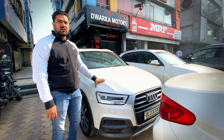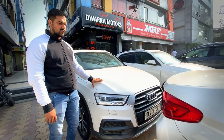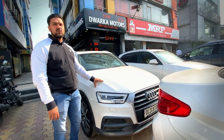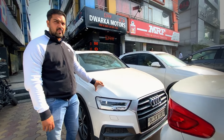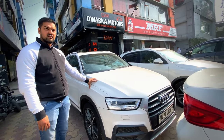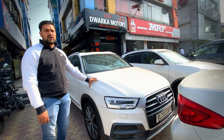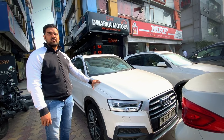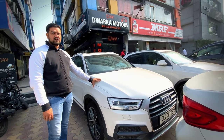This is Audi Q3, automatic, 2018 model, diesel, first owner, 74,000 km driven. Very good condition — you can see the tyres, new condition. The asking price is 19 lakhs, on table. The best deal will be offered. If anyone wants to take it, please contact us.